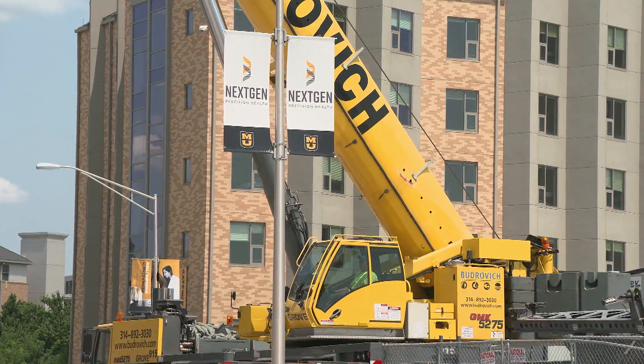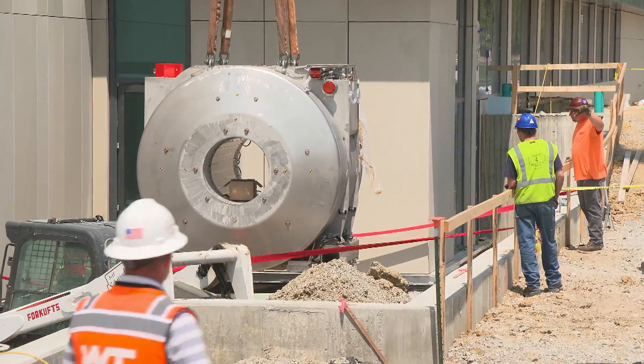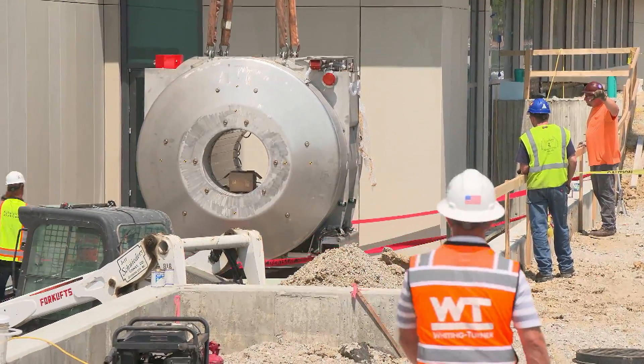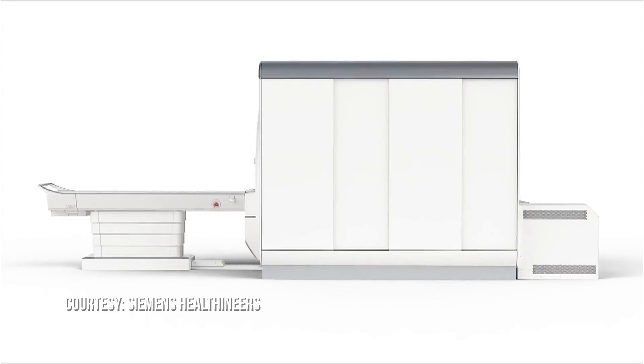The addition was made possible through a collaboration with Siemens Healthineers. The new Terra 7T magnet is completely new to the marketplace. When we received our FDA clearance on the 7T, it was the first in the world to be able to do both clinical and research on one system. There are about 12 of them in the United States today.